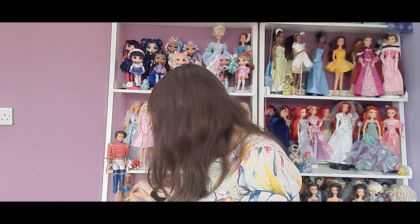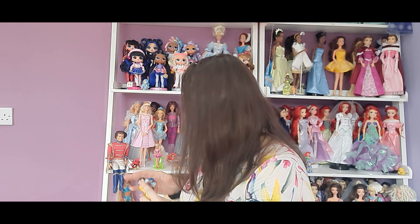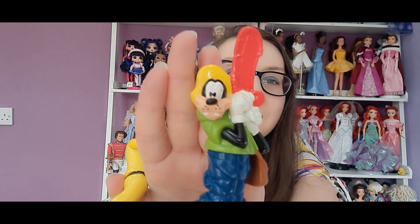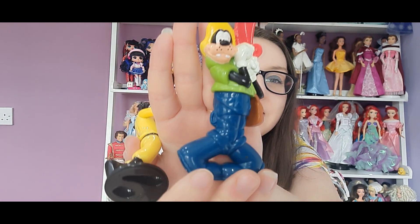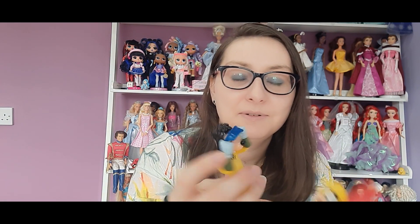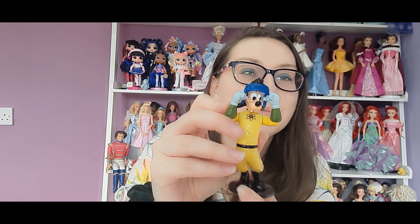Do you remember The Goofy Movie that made us all cry? I have two of the characters from it. I have Goofy himself with a fishing rod, and then we have his son — I think it's this one — dressed up for when he goes to the show, and he can move his arms. That movie was so sad.